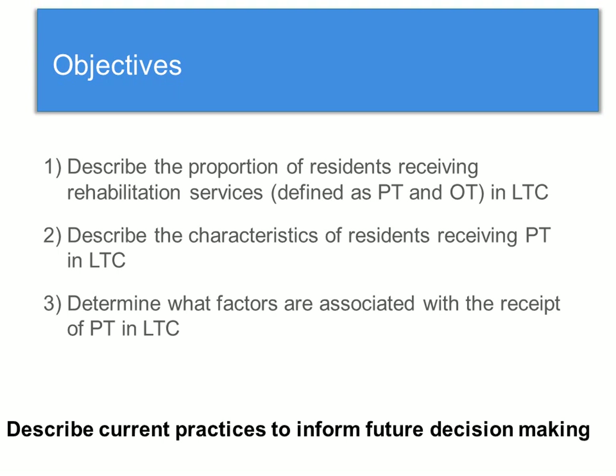In addition, the characteristics of residents that receive PT might actually exclude some residents who could benefit. A couple of studies have shown that residents who receive PT are less likely to be cognitively impaired or older. So the objectives of my study were to first describe the proportion of residents receiving rehabilitation services — defined as PT and OT in long-term care — and next to describe the characteristics of residents receiving PT, and lastly to determine what factors are associated with receiving PT.